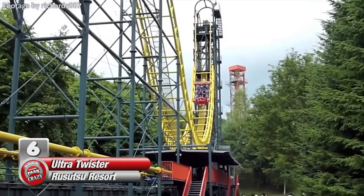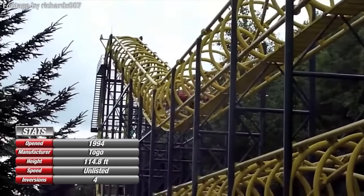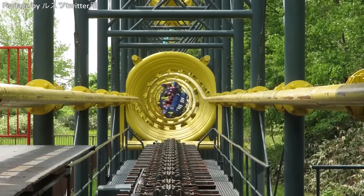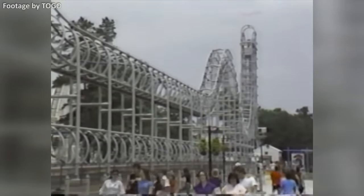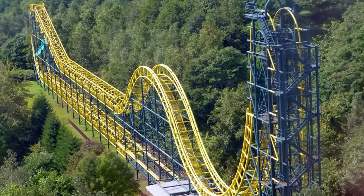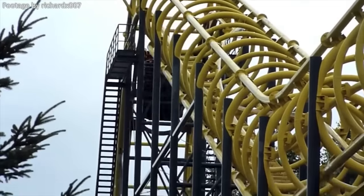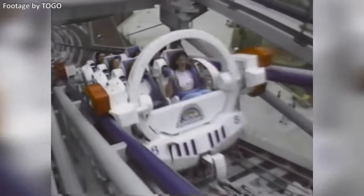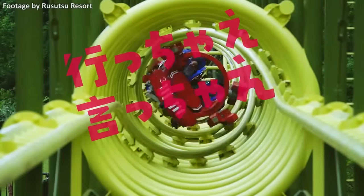Number 6: Ultra Twister at the Rusutsu Resort. Looking for a high-intensity roller coaster that takes up as little space as possible? Say hello to the Togo Ultra Twister — a bizarre, compact attraction that surrounds passengers in a twisting, tubular pipeline of steel track. Though one used to exist at Six Flags Great Adventure, these coasters are now exclusive to Japan, with only four still in operation. While Togo has a reputation for rough rides in the United States, the Ultra Twister is said to be glossy smooth. Out of these four coasters, only one features a different layout — found at the Rusutsu Resort in northern Japan. This Ultra Twister is the only one ever to feature a dive loop, twisting passengers under the track before sending them back to the station still facing forwards.